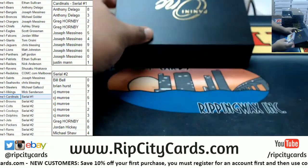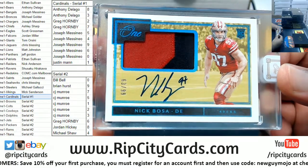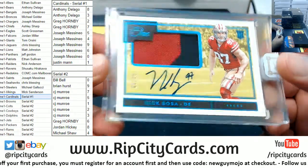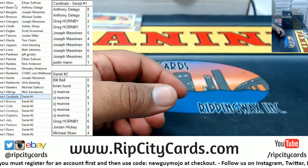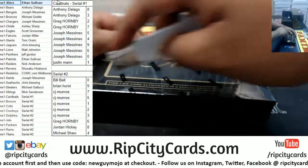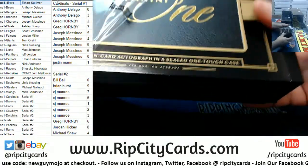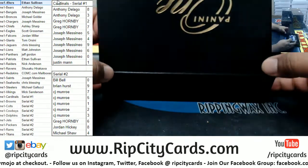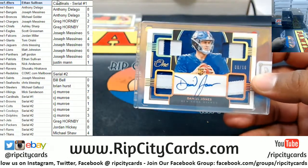Not a bad way to start — Nick Bosa! Not a bad hit for the Niners right there. Niners are on the board, not a bad start at all.